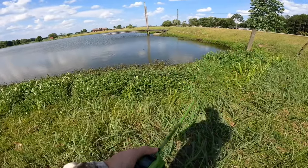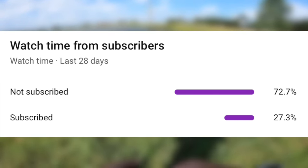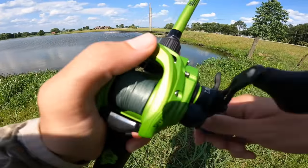Before we get deeper into this video, only 27% of you watching these videos are actually subscribed. So if you could take the time to hit the subscribe button, it really helps the channel — I'd appreciate it.